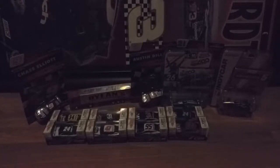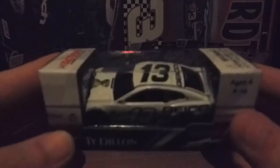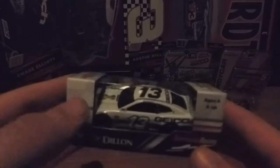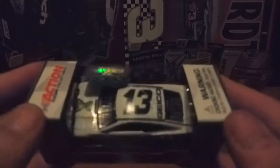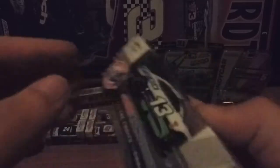The next two cars are of the same driver. I already had a 13 car but I wanted to get one of Ty Dillon. I didn't want any Chevrolet SS's — I wanted all Camaros. I know I didn't get all the Camaros that are in the Monster Energy NASCAR Cup Series field, but I think I got an ample amount to make Season 3 of the Propel Cup Series work.